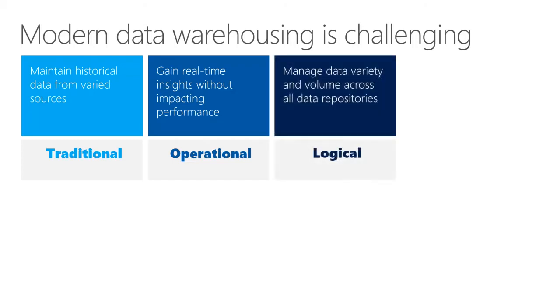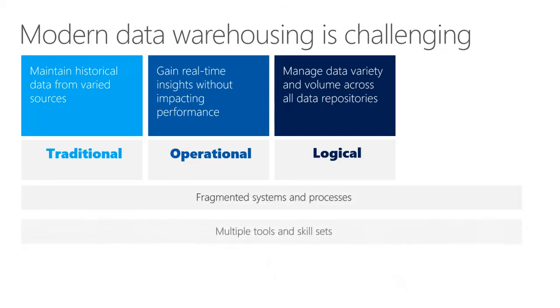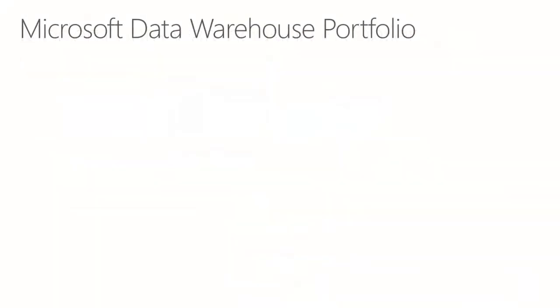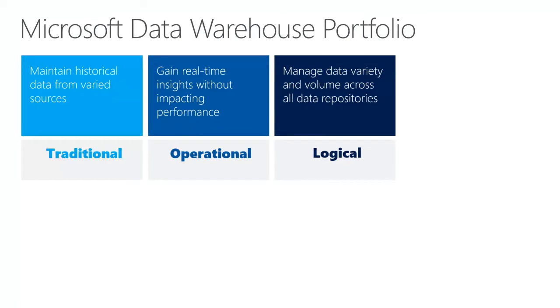The logical data warehouse is required to meet diverse query capabilities and to support diverse user skills. This use case supports queries reaching into sources other than the relational data warehouse alone. This all leads to various challenges such as fragmented systems and processes, multiple tools and skill sets, siloed insights on disconnected data, and high cost of ownership. The modern data warehouse lives up to the promise of business intelligence from all data — for a business that is growing explosively, handling changing data types and sources, and processing in real time with a more robust ability to deliver the right data at the right time.